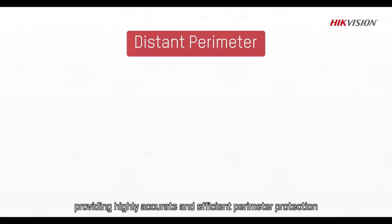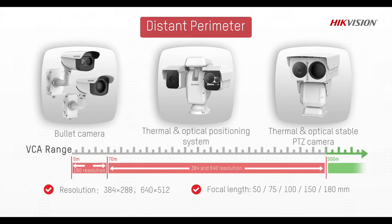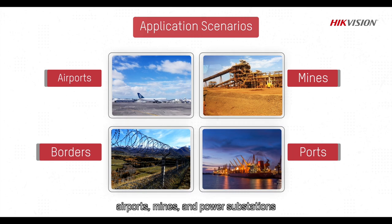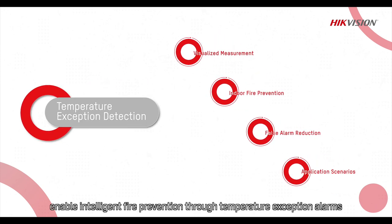The Pro Series provides highly accurate and efficient perimeter protection for critical sites such as airports, mines and power substations. Hikvision's Thermography Series Thermal Cameras enable intelligent fire prevention through temperature exception alarms.